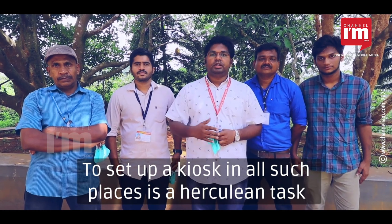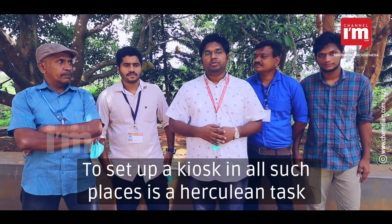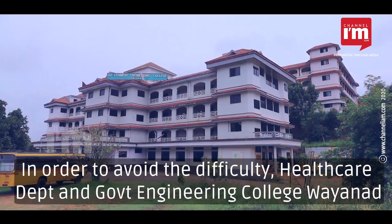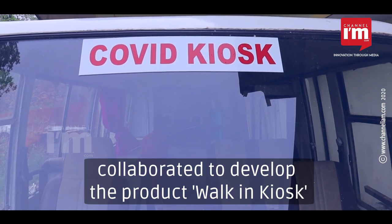All of this is a kiosk and a WISC setup, which is a very important project. This is a difficult time, and creating this walking kiosk product at Government Engineering College has been a significant undertaking.